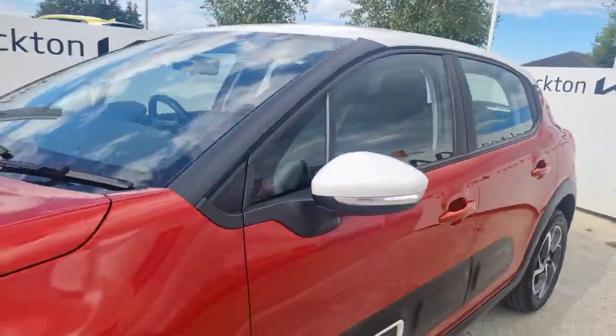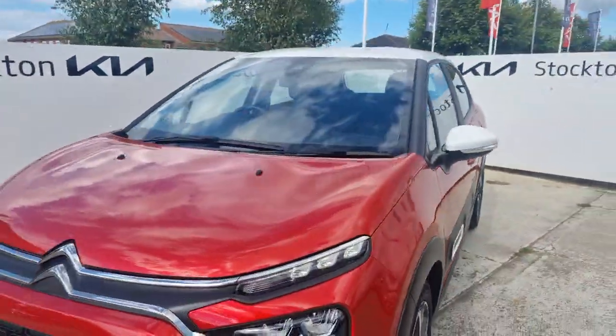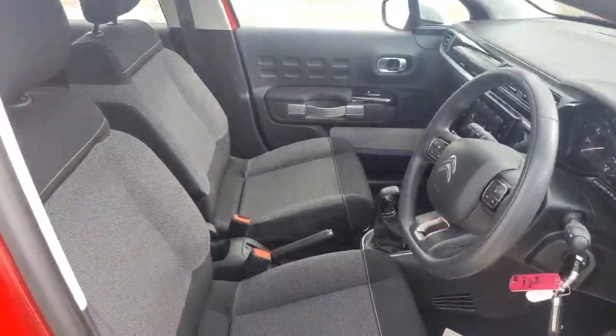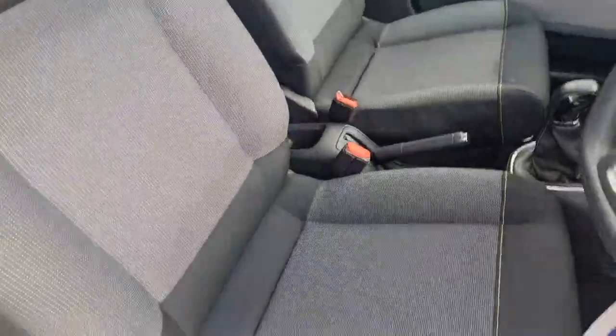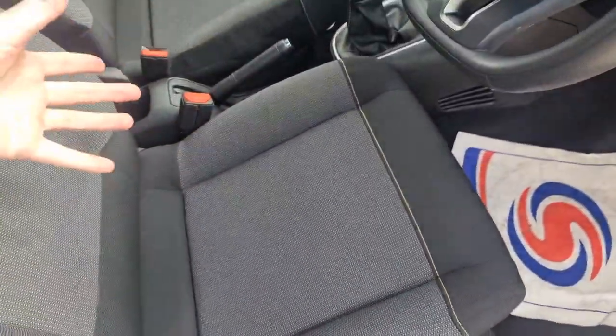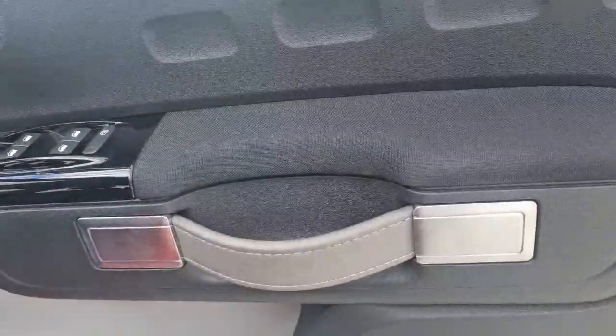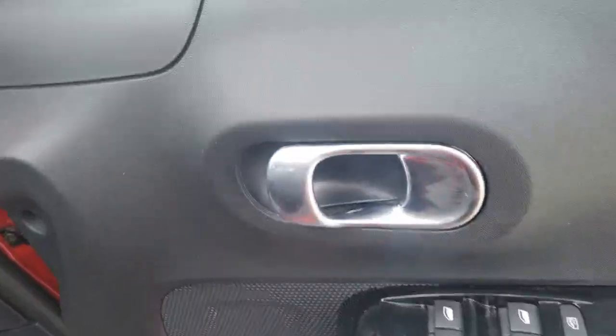The car itself is in lovely condition inside and out. Running through some interior features on this Shine model — the front interior is the same as the back, so you've got that comfy cloth seat with more of a square cushion compared to other models, nice and comfortable. The door card also has those insert designs, and you've got more of a grab handle here — something a little bit different compared to your everyday cars.